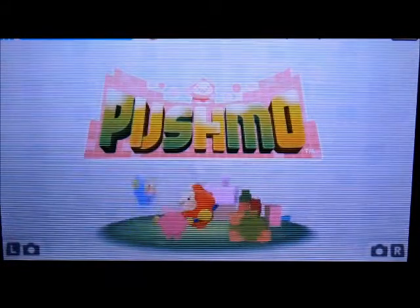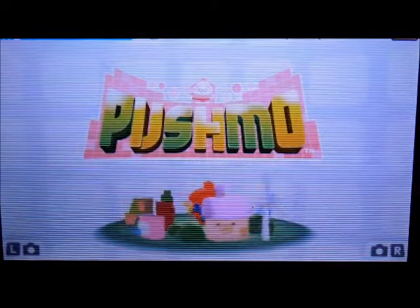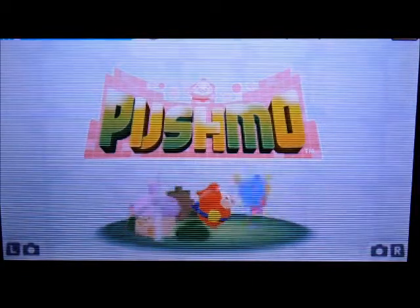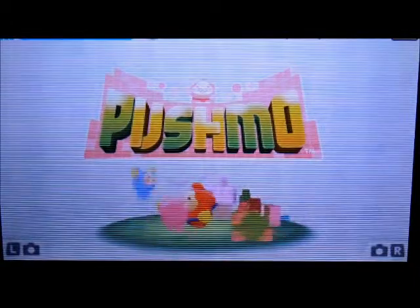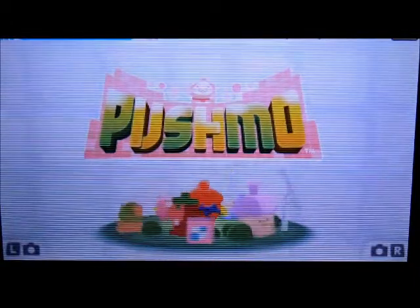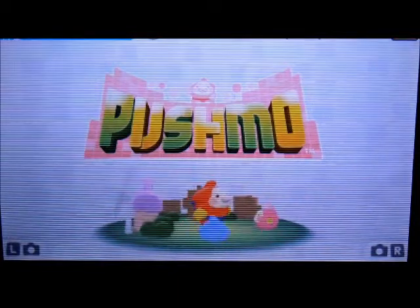Next, Pushmo. Pushmo is absolutely awesome. I still think it's the best puzzler I've ever played, period. It has a very inventive concept of platforming and puzzles, and it makes great use of the 3D effect. I also have a review of this on my channel.